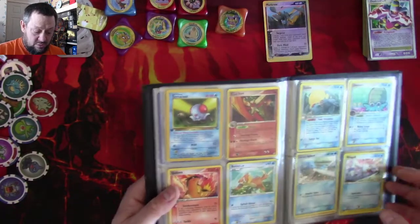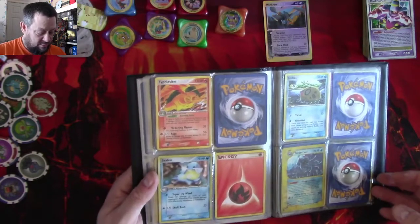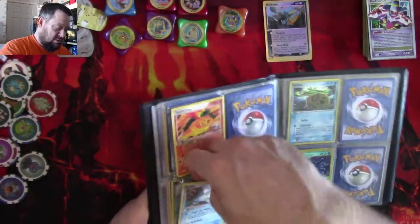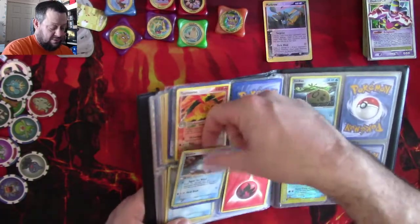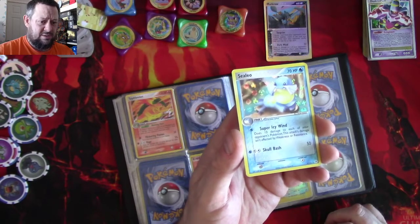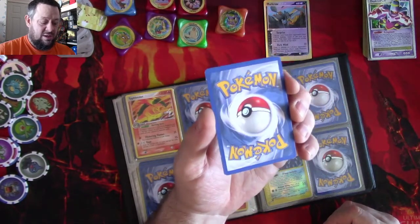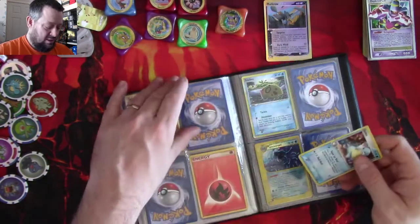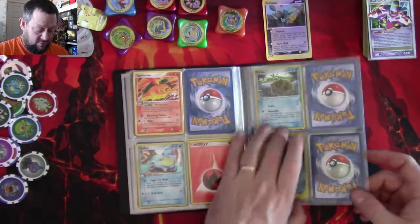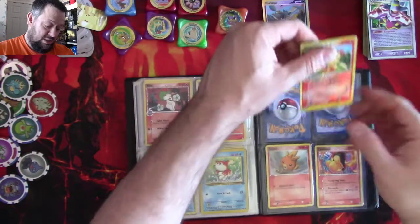We've got Omanyte from Fossil and Starmie from the base set. A Blaziken, which is quite cool. Some energy. Another one that looks like it's been eaten by something. A Typhlosion — looks like it's a shiny Celio with a call. Let's have a look at that one — it's got quite a cool hollow foil background and that is a legitimate lovely card. It's not actually in that bad a condition. This was probably a young collector taking these to school. We've got an e-reader Tentacool, Feebas.